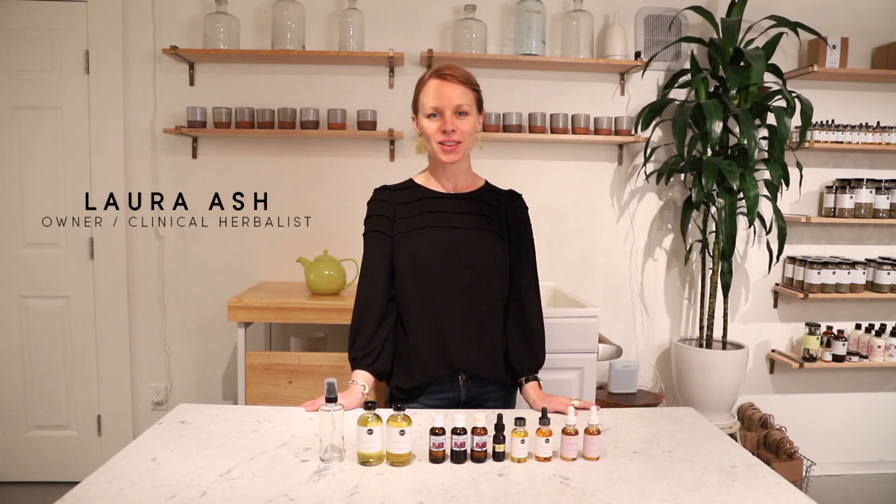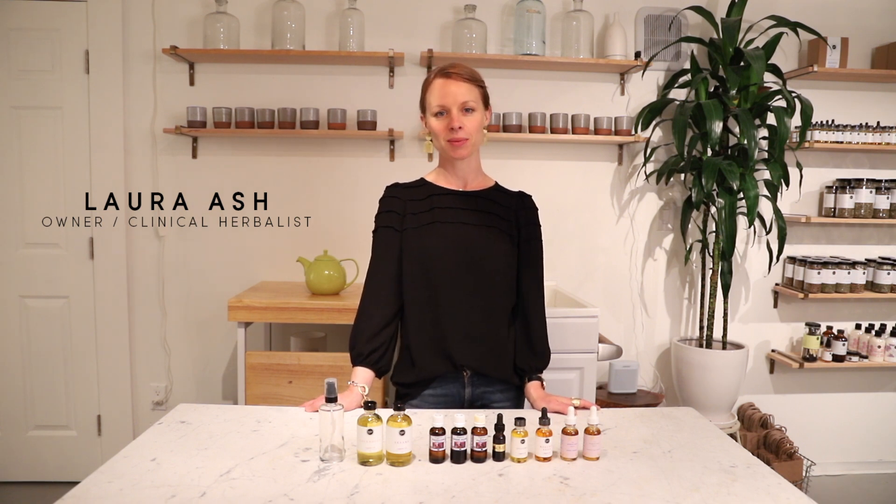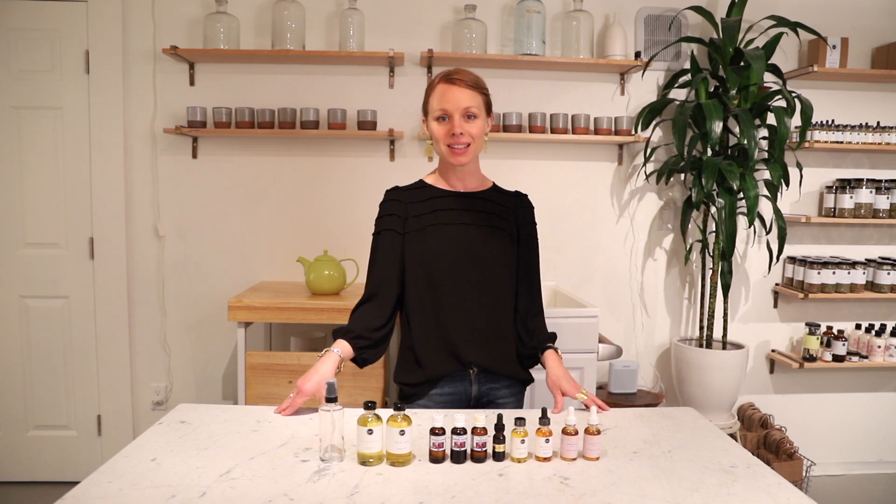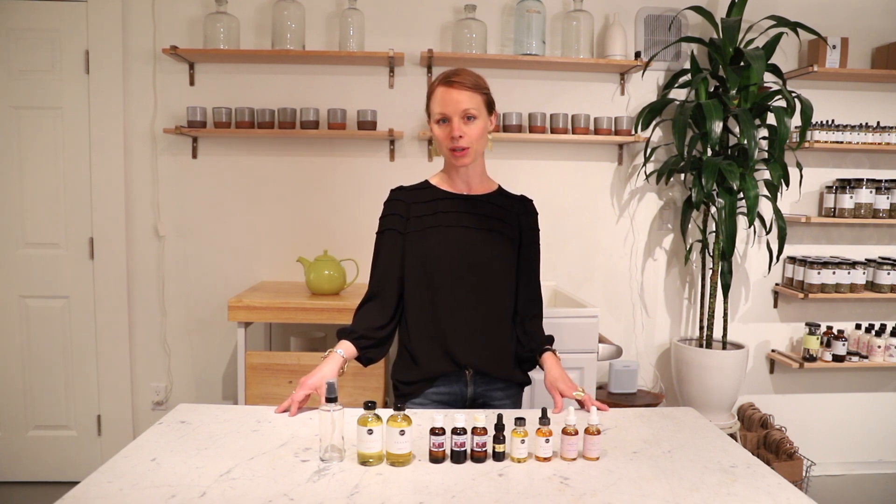Hi, I'm Laura Ashe, clinical herbalist and owner of the Scarlet Sage Herb Company in San Francisco. I'm a mother of two, and I'm really excited to share with you today our daily natural beauty routine.